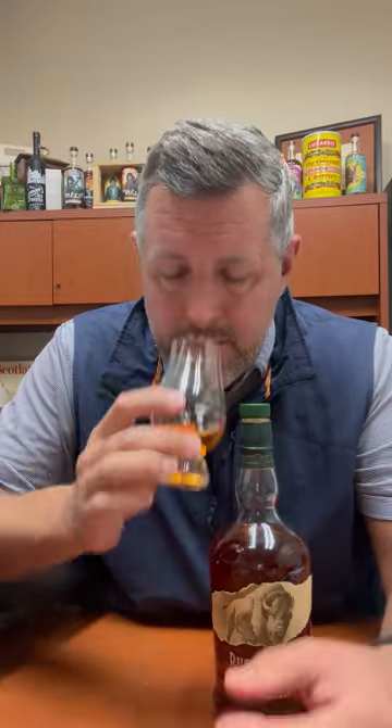You can definitely start to pick that up on the nose. The profile on the nose here is a very nice mature oak profile, really nice nutty rich leather notes, and then a little caramel toffee as well — some sweetness on the nose.